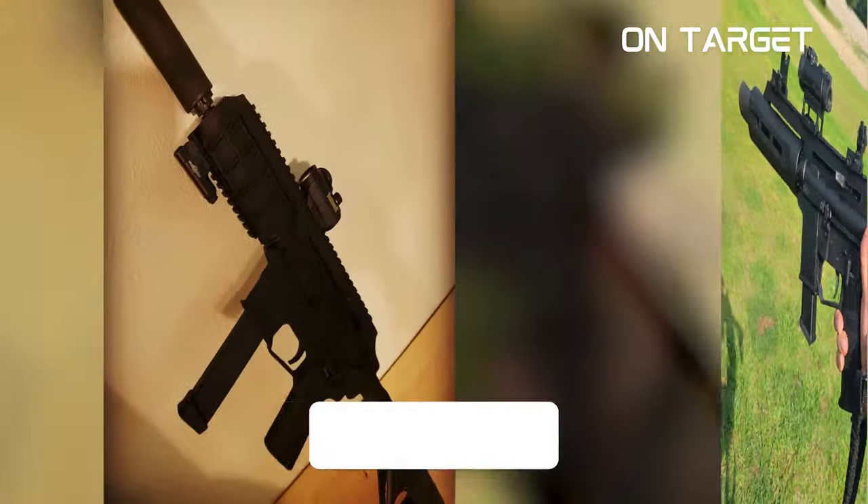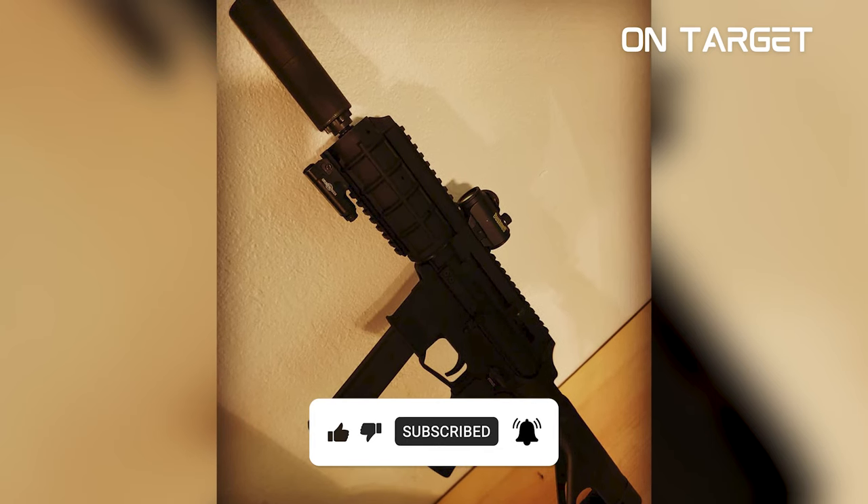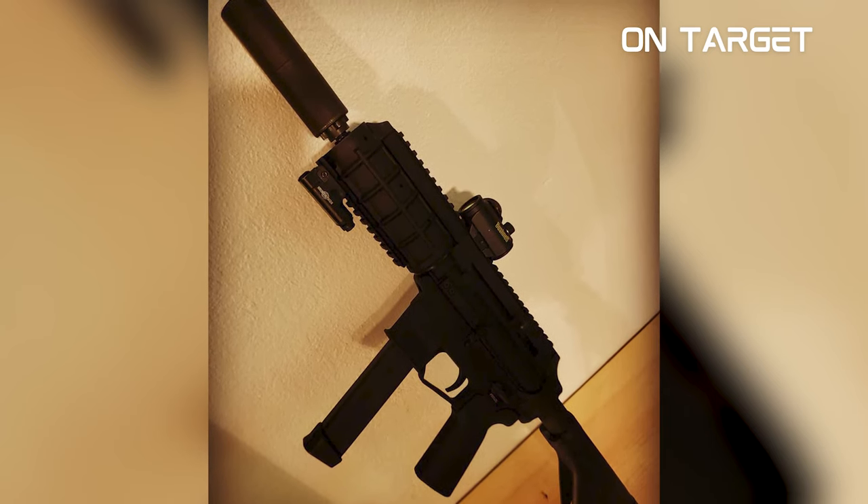And that's all for now. Thank you for watching. If you want to see more gun videos like this, just click the subscribe button and notification bell. Take care and stay safe.